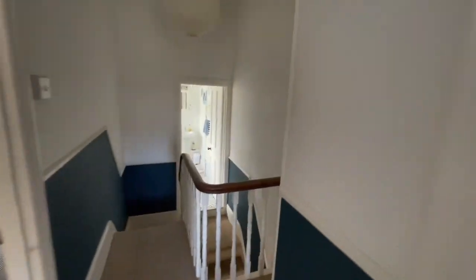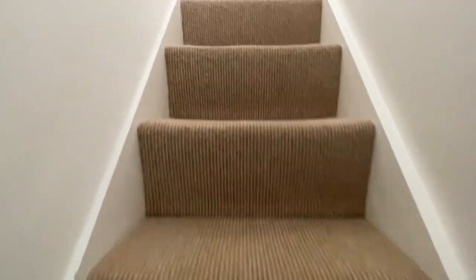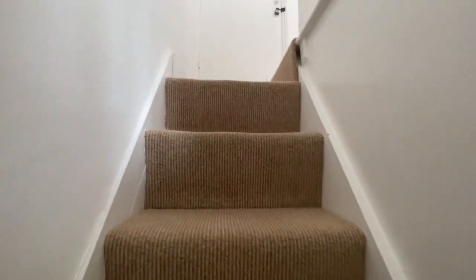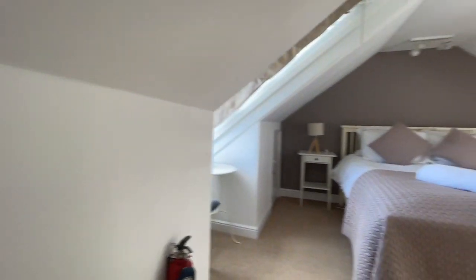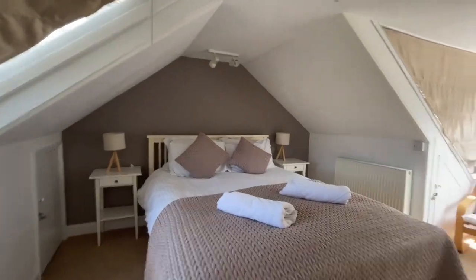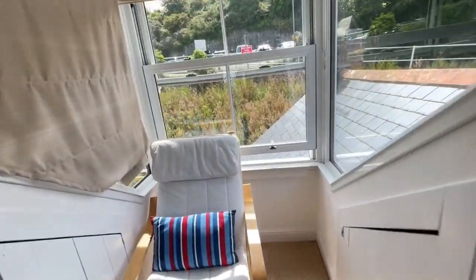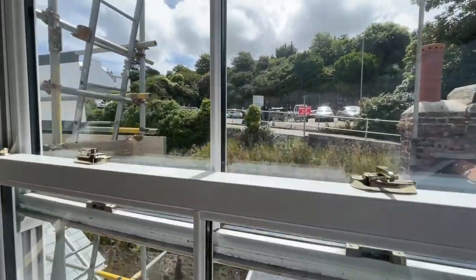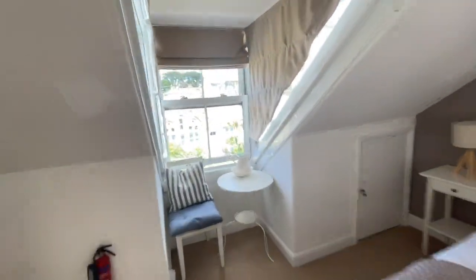And finally to the attic room. Up the stairs — it's a lovely-sized room. We've got two dormer windows: one dormer window to the rear and another one to the front.